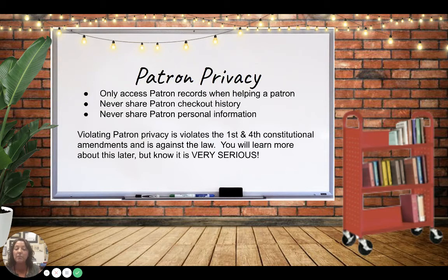You're going to learn a lot more about the laws associated with working in a library, but violating patron privacy actually violates the First and Fourth Constitutional Amendments, and it's also against the law. There are some very serious rules and laws associated with libraries, and we'll talk about them later.